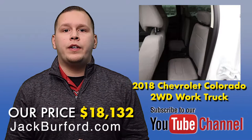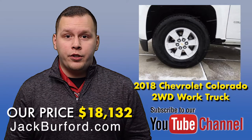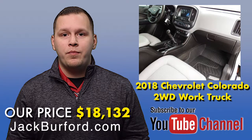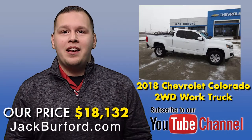To learn more about this vehicle, visit us online at Jack Burford Chevrolet. Don't forget to subscribe to our YouTube channel — there's a little bell below to click so you can get notifications on the latest updates here at Jack Burford Chevrolet. We're located at 819 Eastern Bypass in Richmond, Kentucky. Can't wait to see you.